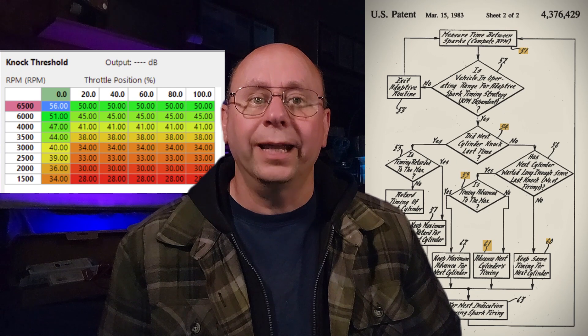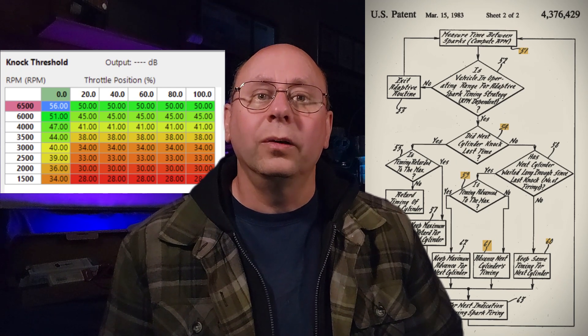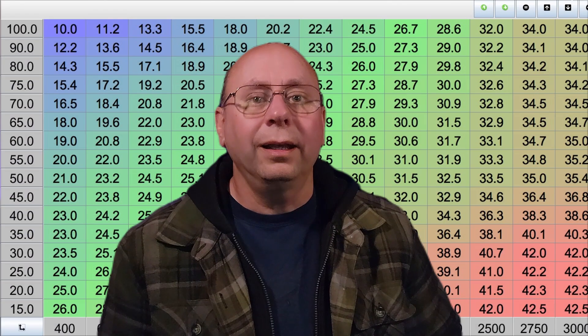Luckily, these ECUs have very nice knock sensing and cylinder-specific knock adaption to help out. So without damaging the engine, you can experiment a bit without so much worry. Tuning the timing can be a process of moving the whole curve up or down, logging and monitoring the results, then adjusting again. As you find the ideal timing for a specific range, you keep narrowing down the range you're adjusting.